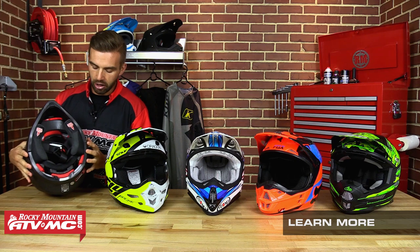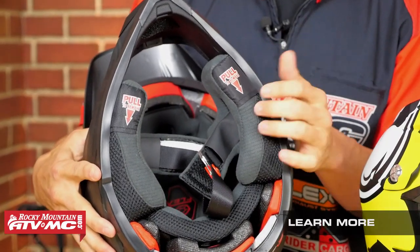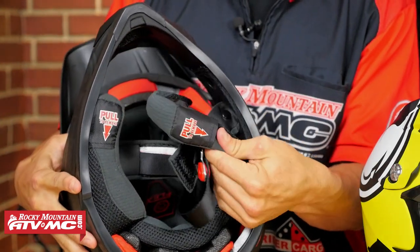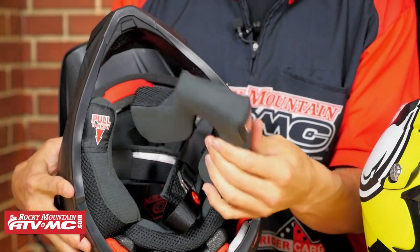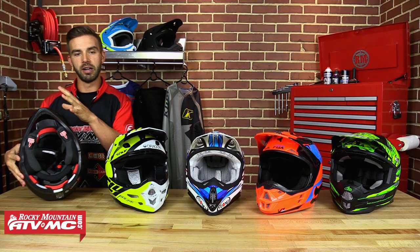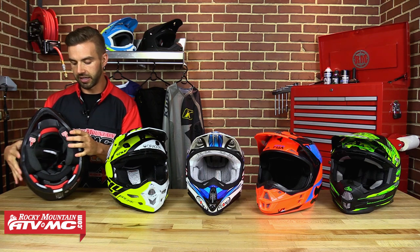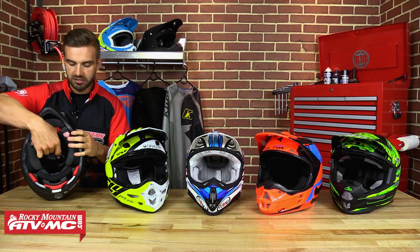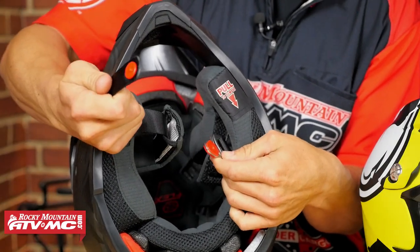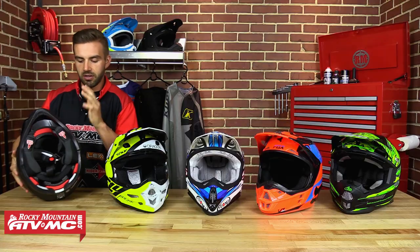Another key safety feature is Bell's magnetic emergency removal cheek pad system. Typical cheek pads are snap-ins, but these are magnetized — extremely easy to pull out and they go right back in. That is very important for an EMT or first responder, allowing them to remove the cheek pads and get your helmet off easily. The chin strap is also magnetized rather than a snap, making it extremely easy to use — a nice functional feature from Bell Helmets.